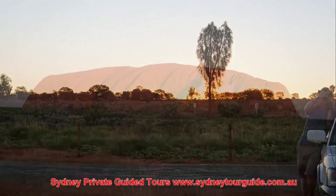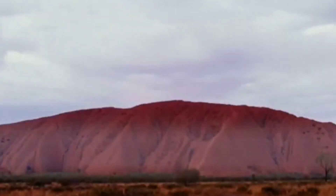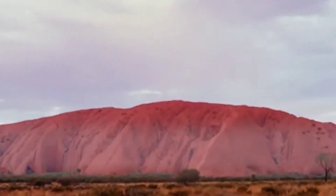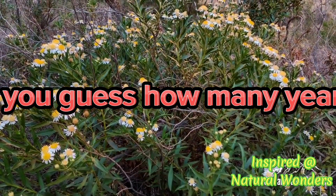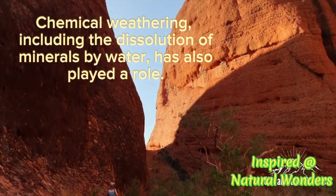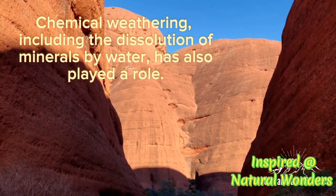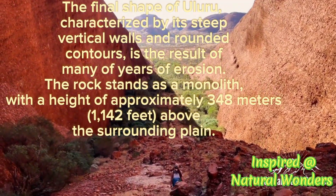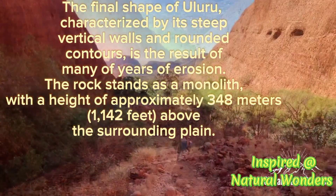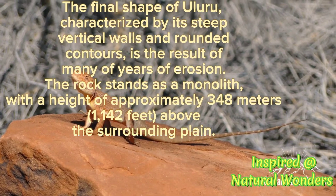Physical weathering, such as the expansion and contraction of rock due to temperature changes and the action of wind, have contributed to the erosion of the softer layers of sandstone. Chemical weathering, including the dissolution of minerals by water, has also played a role. The final shape of Uluru, characterized by its steep vertical walls and rounded contours, is the result of many years of erosion.